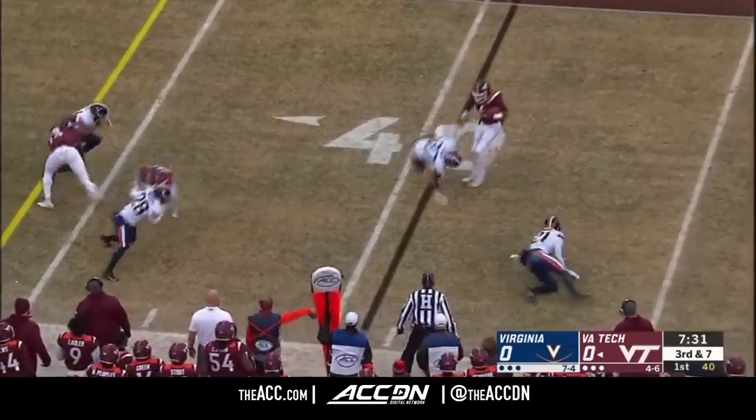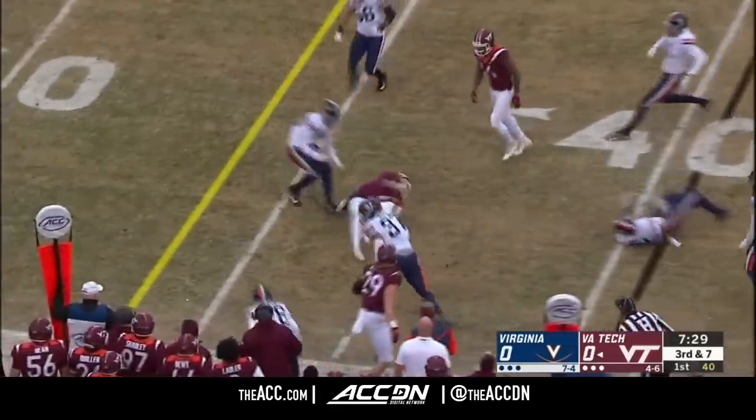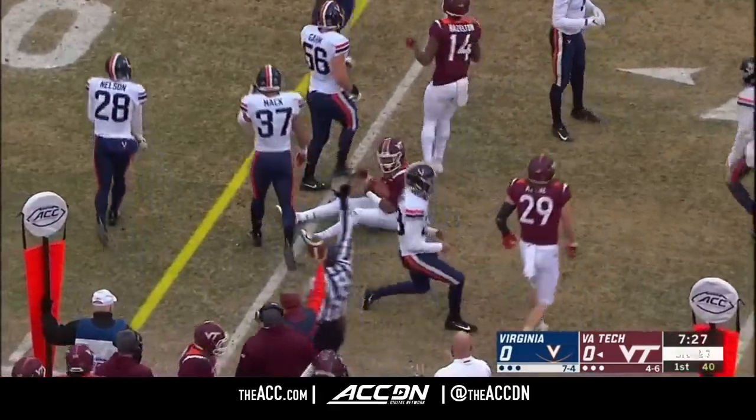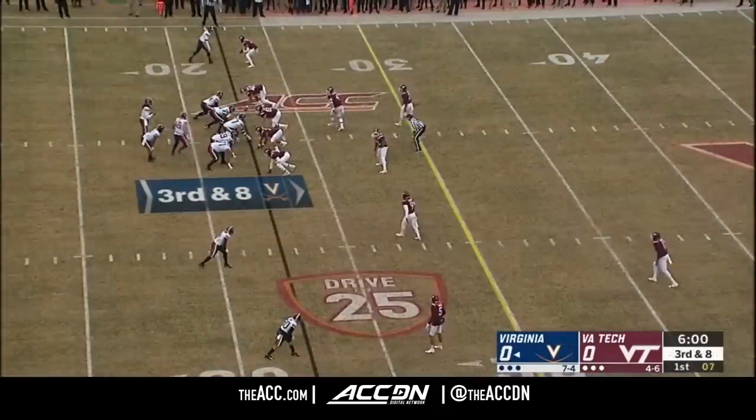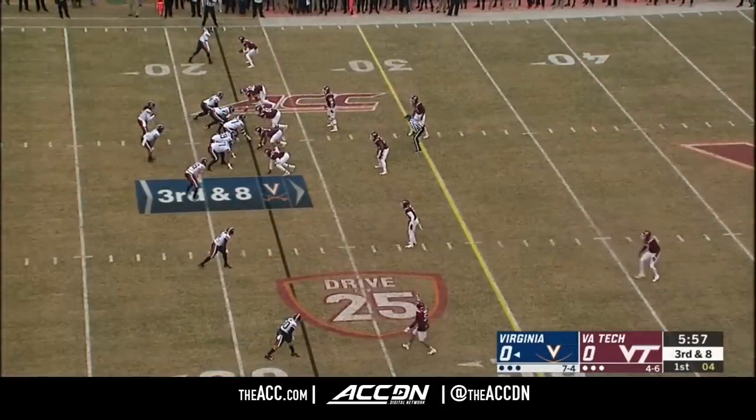Quick screen to Grimsley. He makes two men miss. How about those shifty maneuvers? The sophomore from Williamsburg is back from injury as well. The rivalry books take all your stats and records and throw them right out the window.